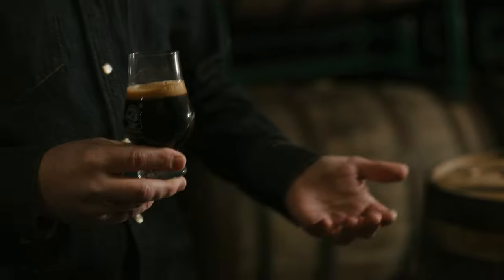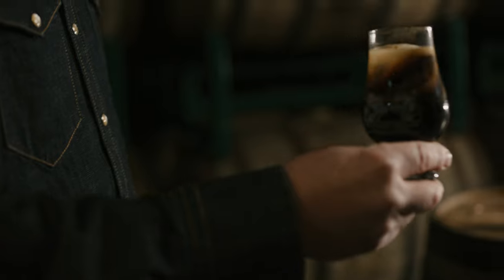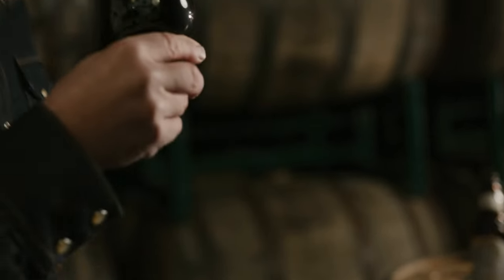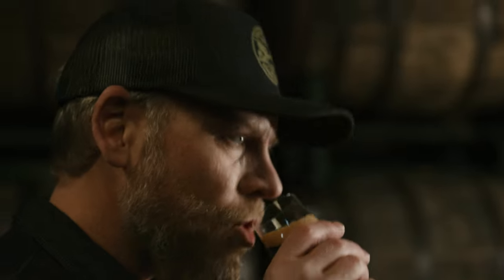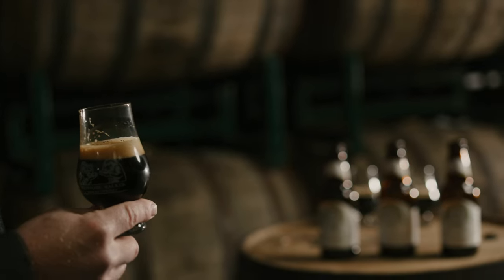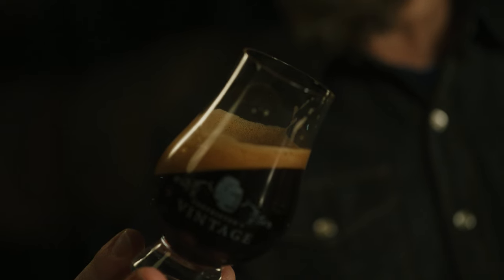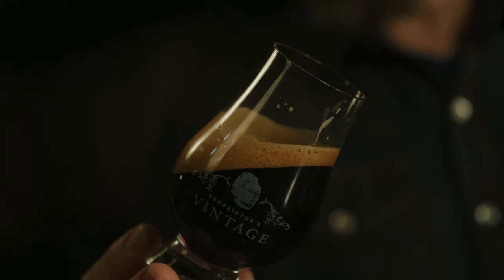Uberana, unlike oak — oak imparts vanilla, oak imparts a little bit of that coconut we talked about — but Uberana is just the bakery spice cabinet. There's cinnamon in there, there's a heightened vanilla, but it's a different vanilla than what comes from oak. It carries a little bit of sweetness and a little bit of cinnamon in the background. This is a really special beer, and I'm so glad we made it. Probably my favorite Parabola variant to date — you're not supposed to pick your favorite child, but this is really nice, and you've got to get this for sure.